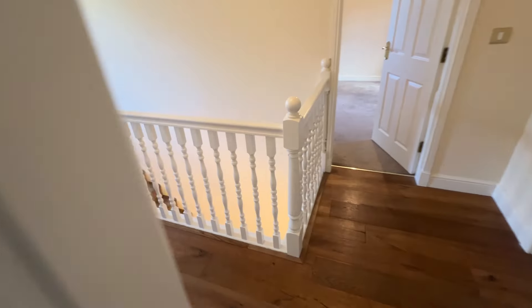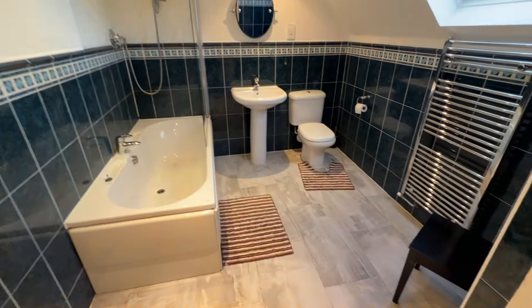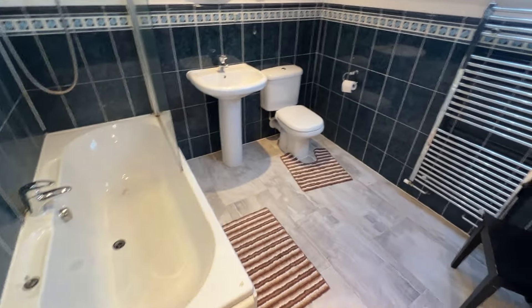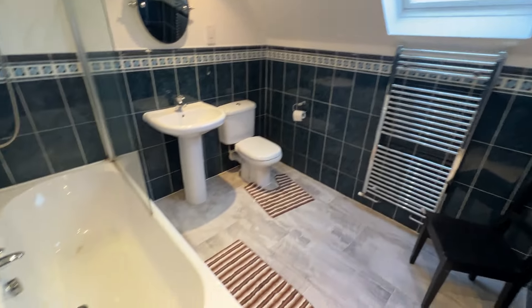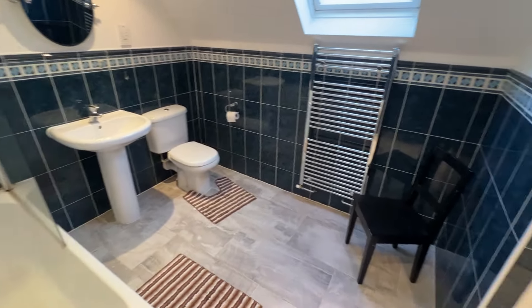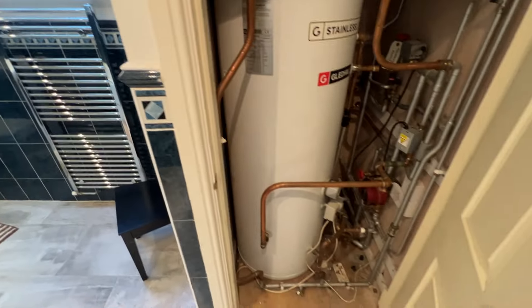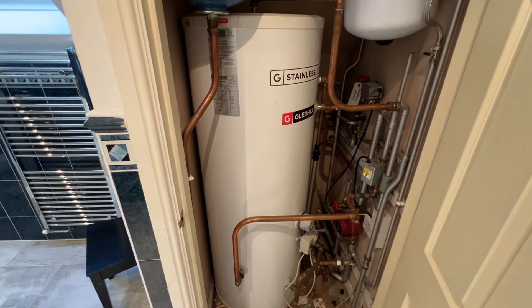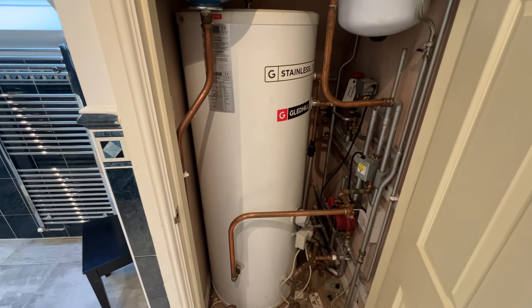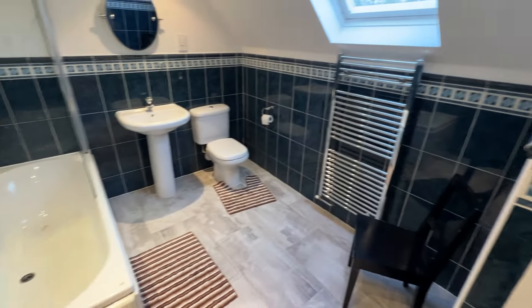And finally the family bathroom, with a Velux window, bath, WC, wash basin, and an airing cupboard with a proper-sized water storage cylinder — necessary for such a large property.